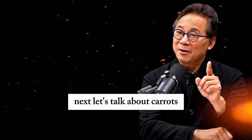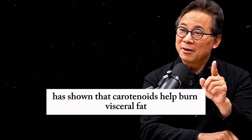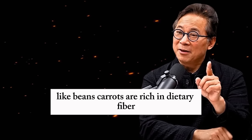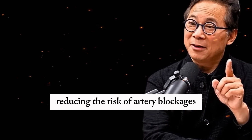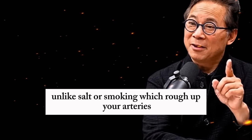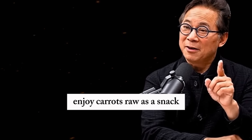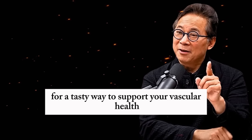Next, let's talk about carrots. These vibrant vegetables are loaded with carotenoids, the pigments responsible for their bright orange color. Research from the Netherlands has shown that carotenoids help burn visceral fat, lowering inflammation and easing the burden on your circulatory system. Like beans, carrots are rich in dietary fiber, which supports your gut microbiome and helps manage cholesterol levels, reducing the risk of artery blockages. Carotenoids also protect the inner lining of your blood vessels, keeping them smooth and less prone to plaque buildup — unlike salt or smoking, which rough up your arteries. Enjoy carrots raw as a snack, roasted as a side dish, or blended into a creamy soup.